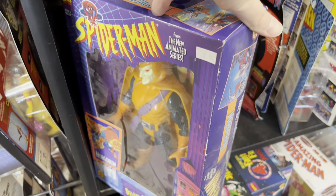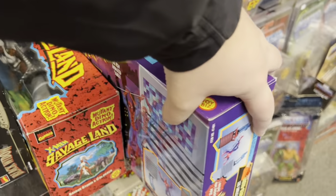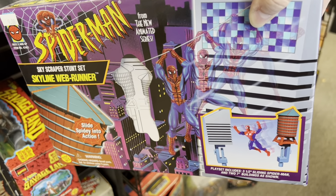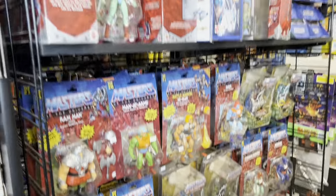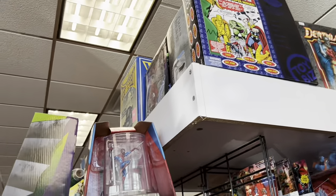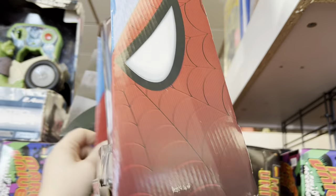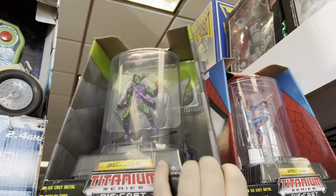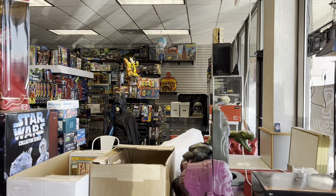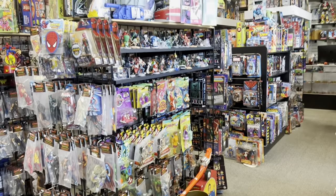Each area you look at, you notice something you didn't see the first time — like the Spider-Man Skyscraper set right here, tons of those little collector characters, and some Marvel Heroes in the Titanium series. I actually have that figure, and I even have some different variants of that set. I completely missed a lot of these sports cards when I first walked in. But as you can tell, each row is jam-packed with over-the-top shelves full of different figures and loose figures bagged up on display.